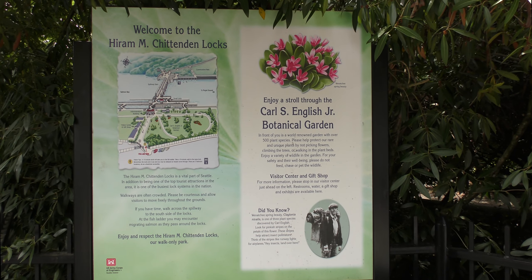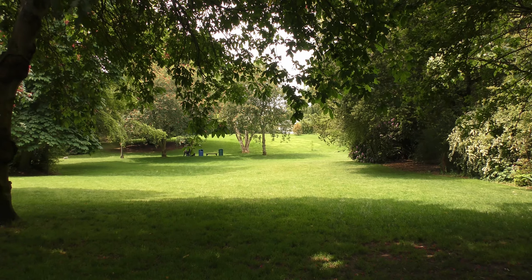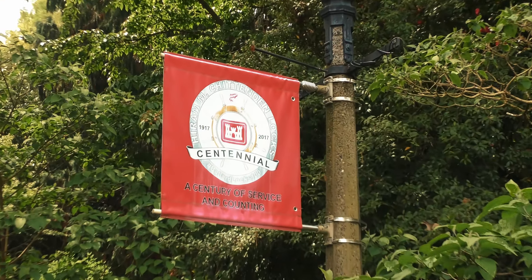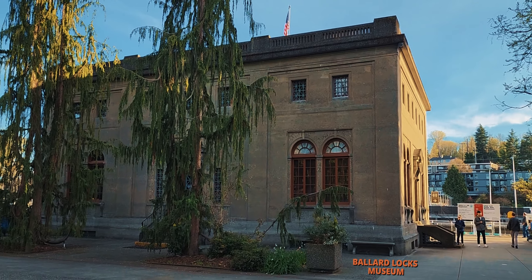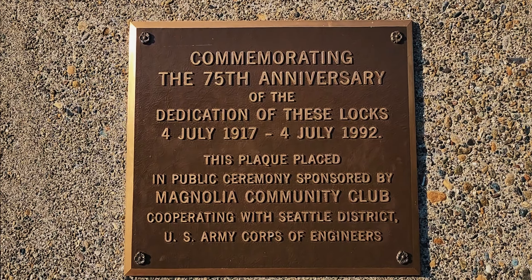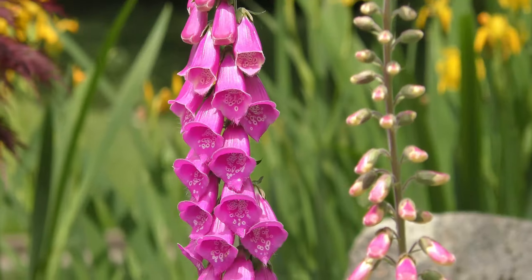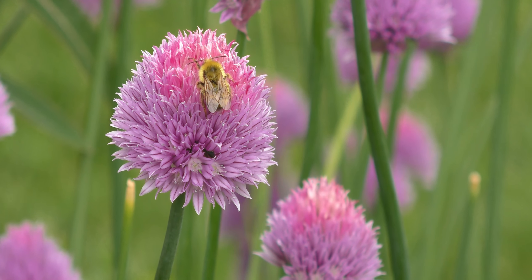The locks are a major tourist attraction as well. Many people come here to see how things work. Also, at times, depending on the season, you might be able to watch the salmon while they migrate through the locks. While you are here, make sure to visit the beautiful gardens which are adjacent to the locks. They are beautiful.